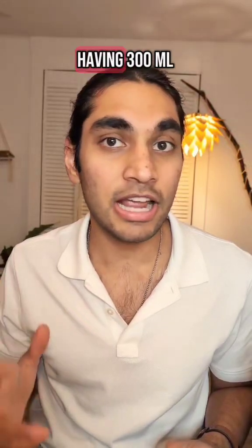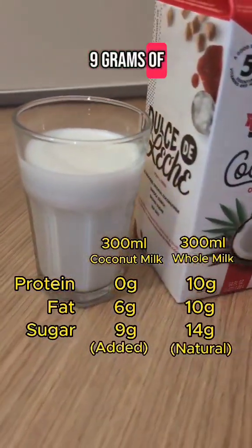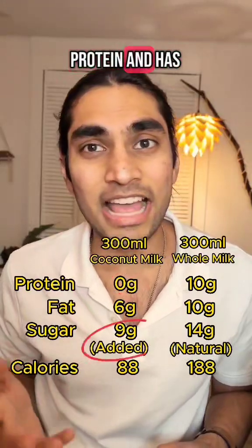Today I'm having 300 ml of coconut milk. It has 0 grams of protein, 6 grams of fat, 9 grams of added sugar, and 88 calories. On numbers it seems terrible because it has no protein and has added sugar.